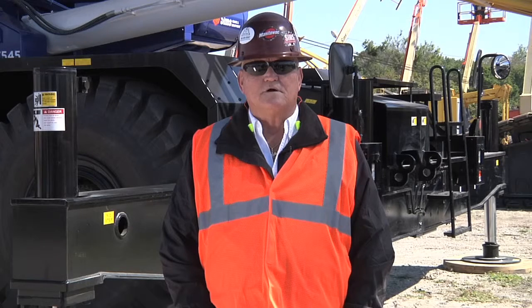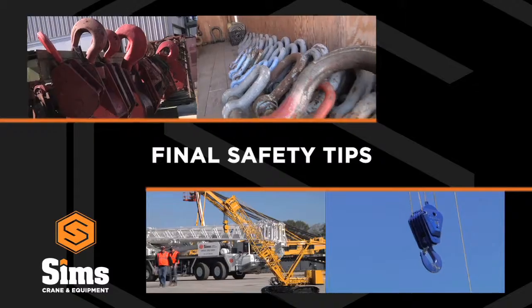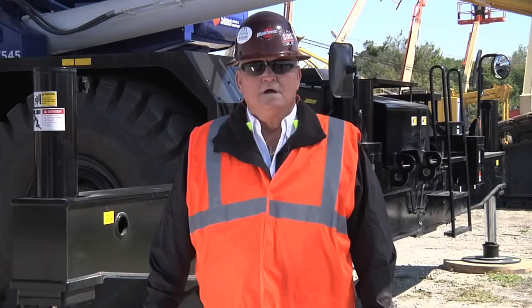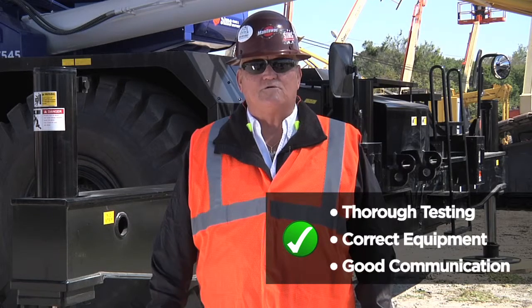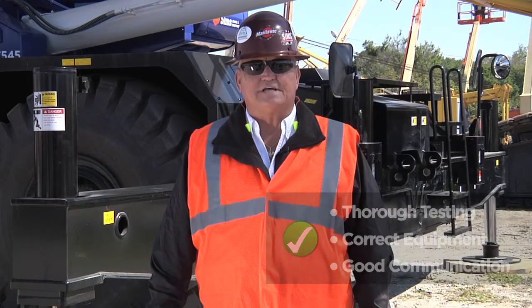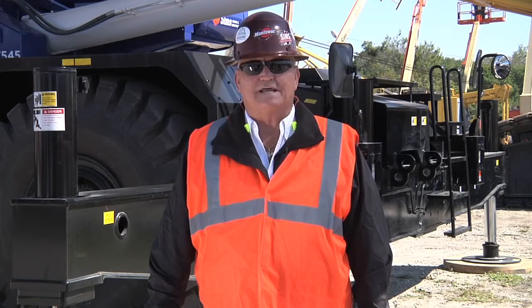The lift director will address any poor soil conditions and ensure the area is properly prepared. Remember, thorough testing, the correct equipment, and good communication between crew members always makes for a safe lift. Thanks for watching, and look forward to our next Sims Crane Minute coming soon.